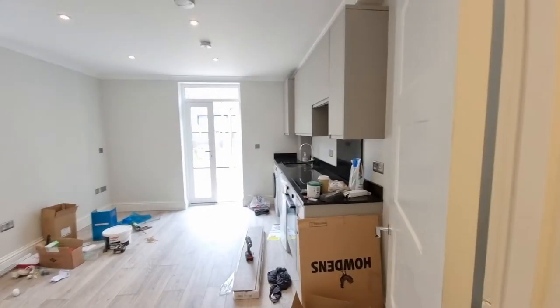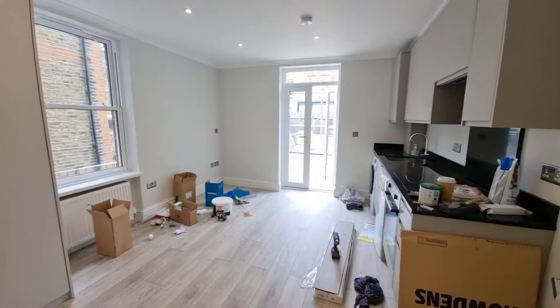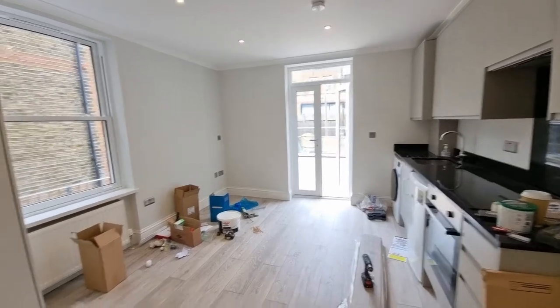We have a studio flat on the Archway Road, newly refurbished. First thing we have is a cupboard with storage, and then going into the studio room — works are still sort of obviously taking place.